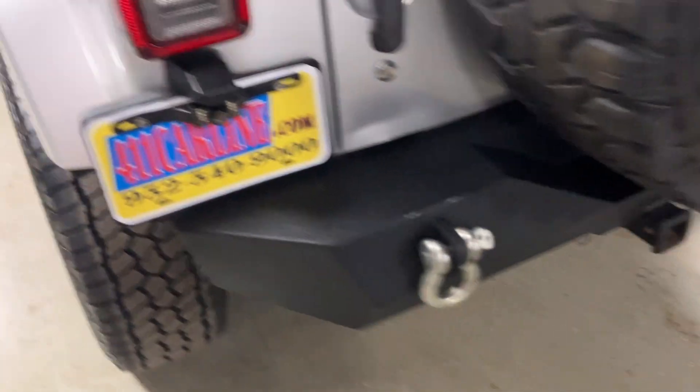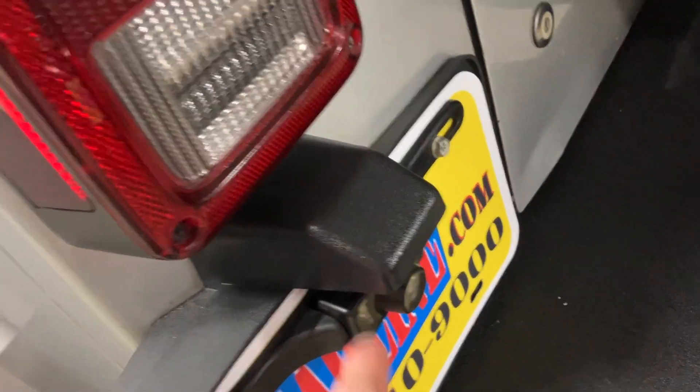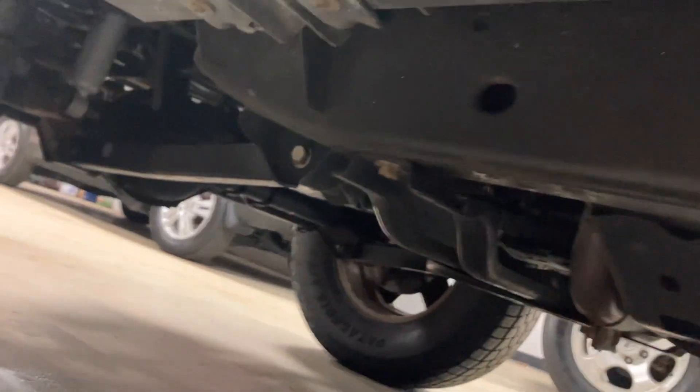Jacks under there. It does have an aftermarket backup camera — that's apparently a big deal on vehicles nowadays. Again, the frame is just beautiful.